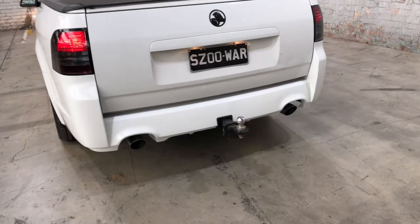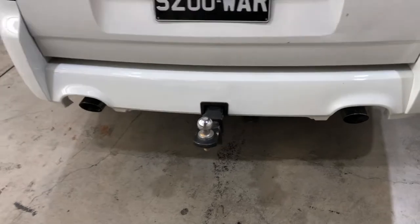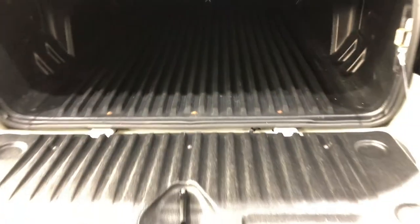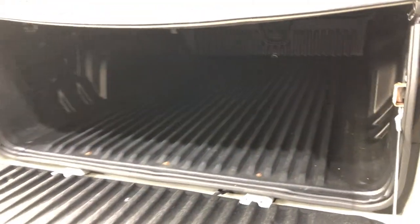This car comes equipped with a towbar with a tow capacity of up to 1.6 tonnes. As we jump in the tray here, being a Ute you're going to get plenty of tray space as you can see. The car also comes with this rubber boot liner so you don't scratch up your paintwork.